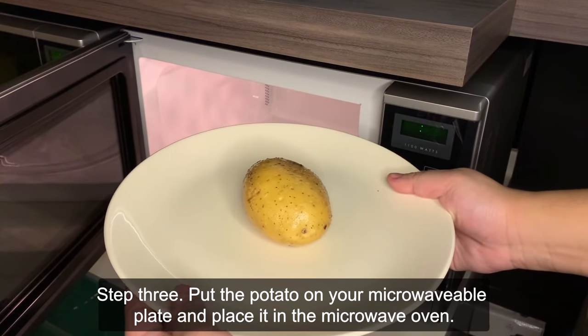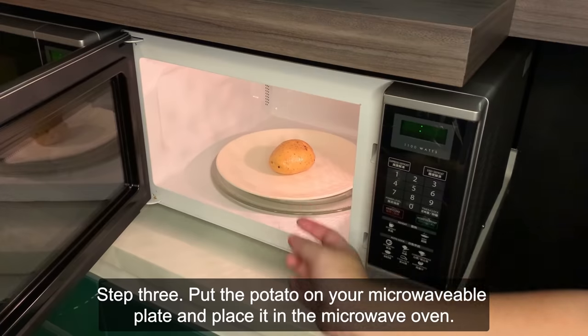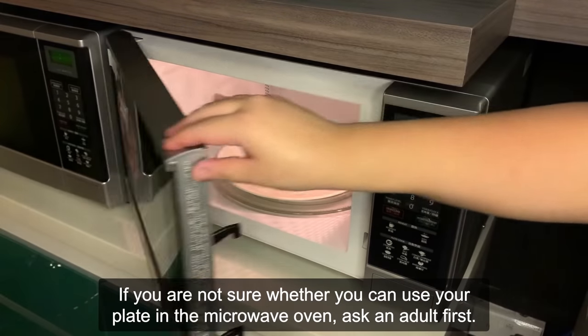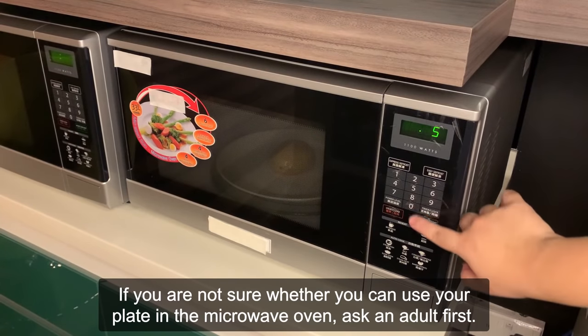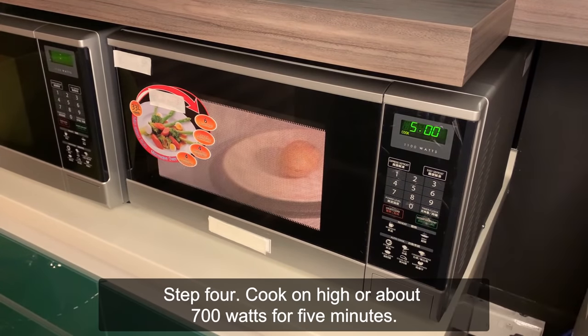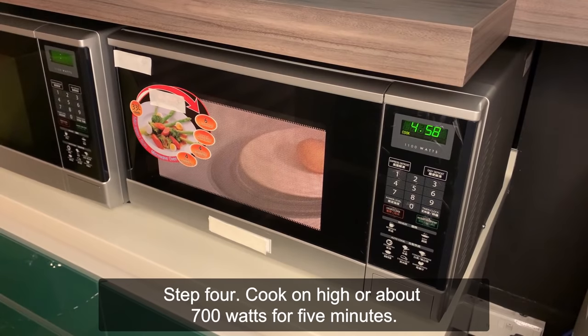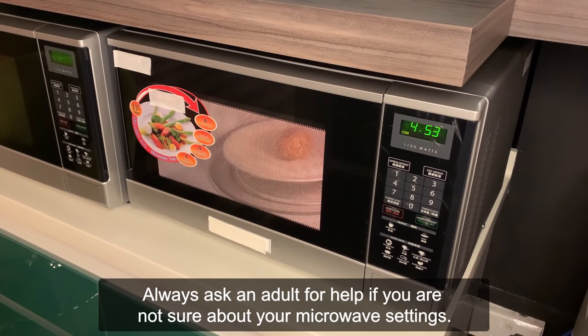Step 3: Put the potato on your microwavable plate and place it in the microwave oven. If you're not sure whether you can use your plate in the microwave oven, ask an adult first. Step 4: Cook on high, or about 700 watts, for 5 minutes. Always ask an adult for help if you're not sure about your microwave settings.